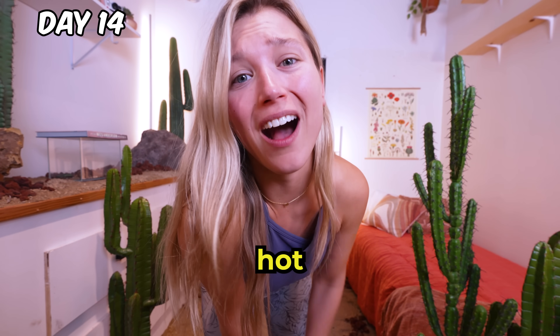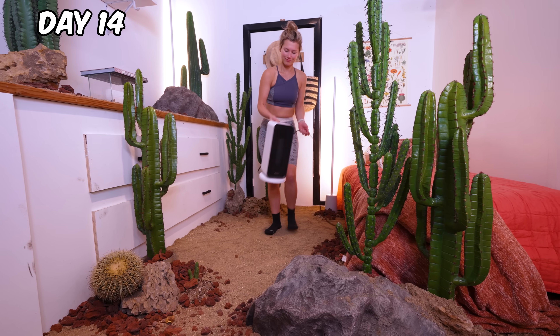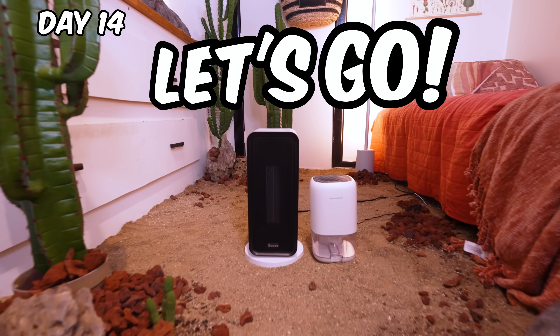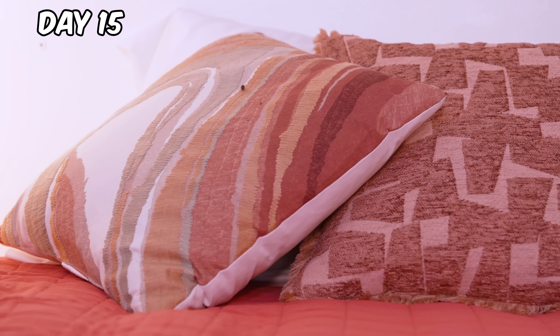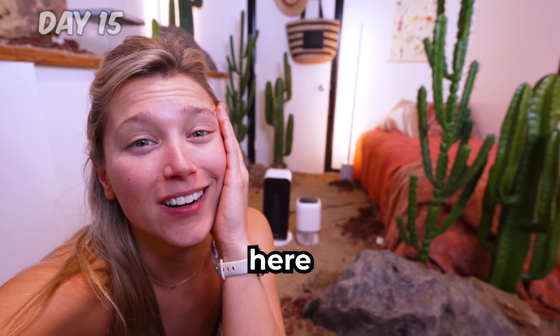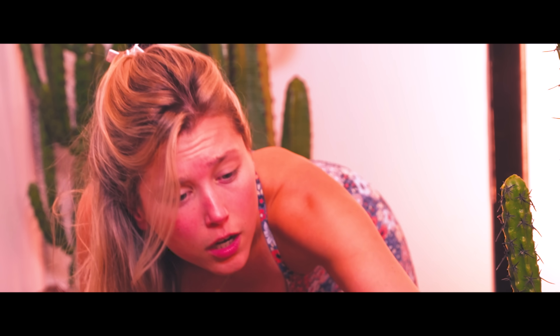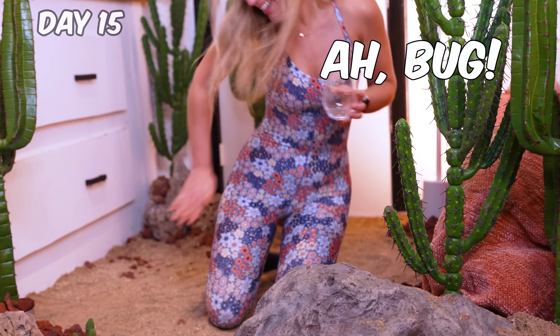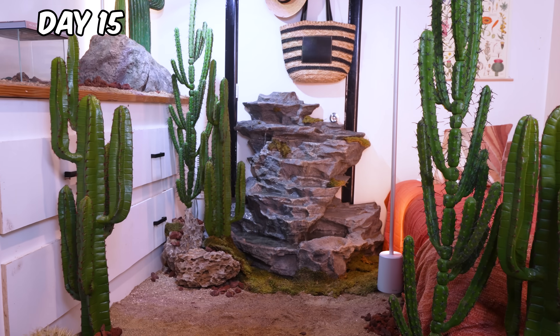I just realized deserts are hot and my bedroom is not, so let's turn up the heat. We have a big problem — it is so hot in here. Without water, everything will die. So I added a desert oasis.